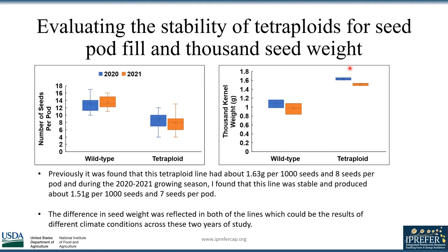However, the tetraploids still outperformed the wild-type, with last year's weighing around 1.63 grams and this year's weighing around 1.51 grams per 1000 seeds. A t-test was performed and validated these results were significant. I can assume that the differences between 2020 and 2021's data can be attributed to varying climate conditions during the course of this study.